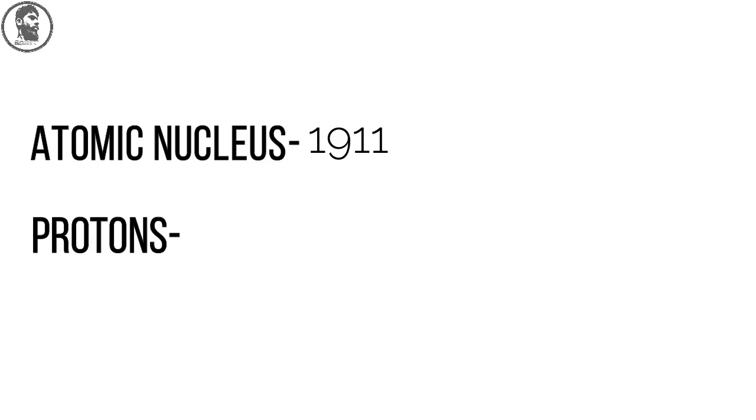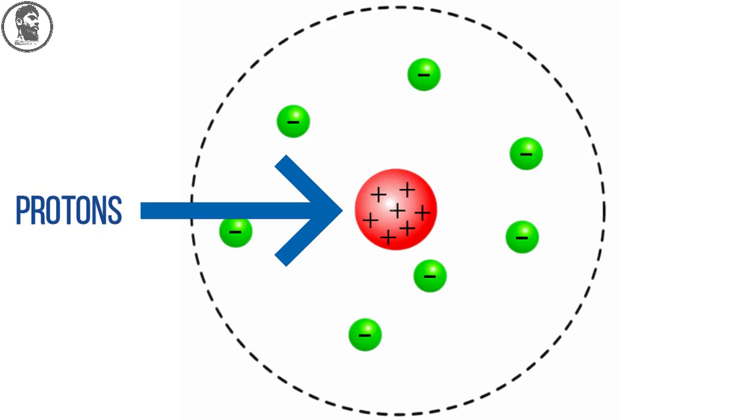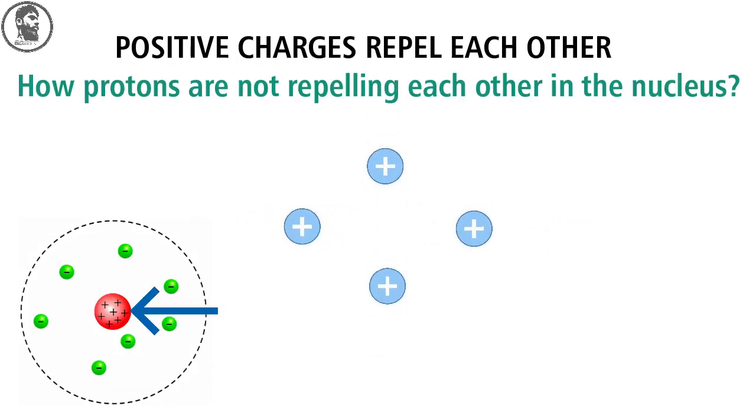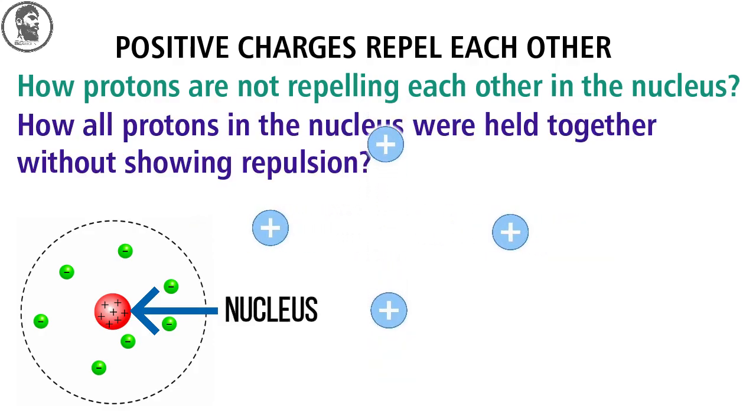Now coming to the main part. Rutherford had discovered the atomic nucleus in 1911 and had observed the proton in 1919. But after the discovery of atomic structure, some scientists were not satisfied because they thought something was missing. According to Rutherford, the nucleus contains protons which have positive charges. But as we know, positive charges repel each other — so how were protons not repelling each other inside the nucleus of an atom? How were all protons in the nucleus held together without showing repulsion?